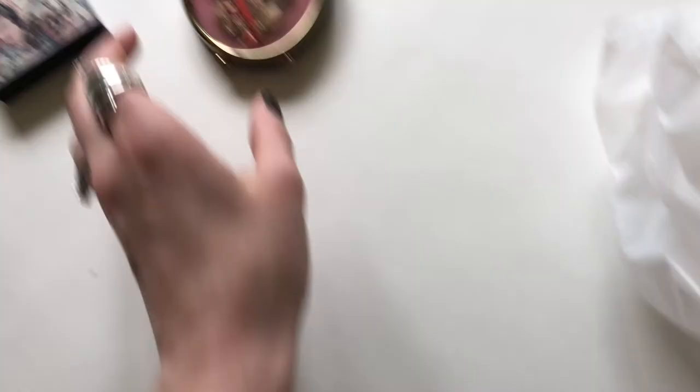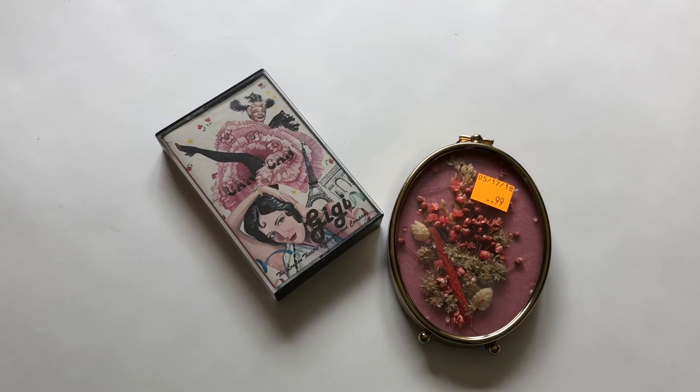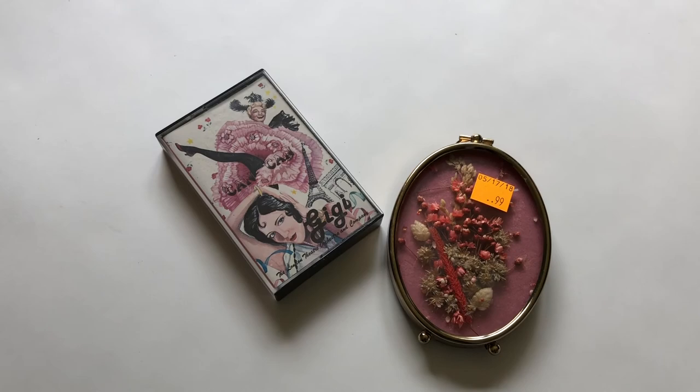These last two things I got as an experiment. I love the aesthetic of things like this together, so I'm going to try to sell them as a set — an aesthetic set — and see what happens. There are dried flowers, very vintage looking, and you can stand it up. This was $0.99 and this was $0.10. So yeah, that's everything!